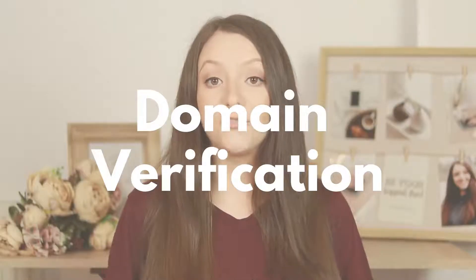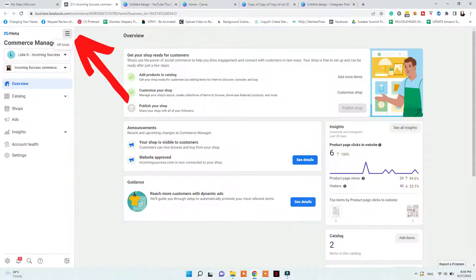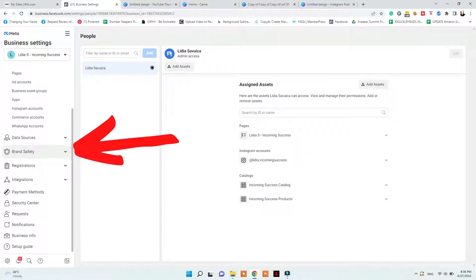Don't worry — these will get connected at the end when we enable the automatic product upload. Next, you need to verify your Wix domain. To do that, go to your Facebook Business Manager at business.facebook.com. Then go to Commerce, More Tools, Business Settings, Brand Safety and Domains, and add your domain with the extension .com, .co, or whatever it is for your site.